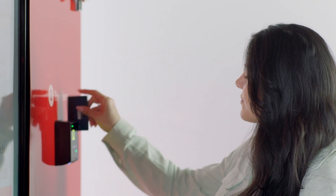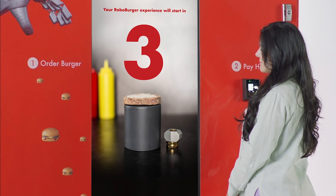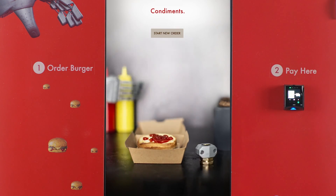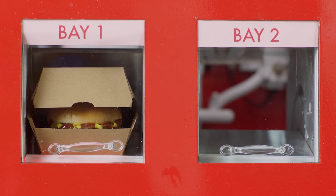The robot uses a five-step cooking process, similar to what chefs use in a restaurant. The Robo Chef grills the patty, toasts the bun, dispenses the selected condiments, assembles the burger, and delivers it piping hot.